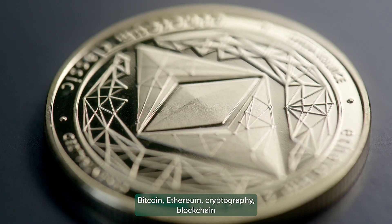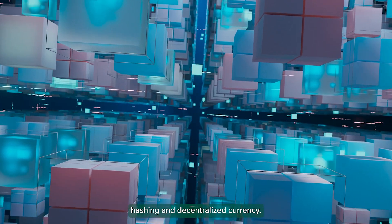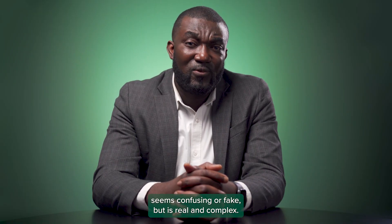Bitcoin, Ethereum, cryptographic, blockchain, hashing, and decentralized currency. If you haven't learned about these things, cryptocurrency probably seems confusing or fake.